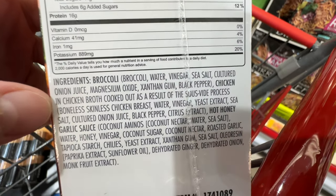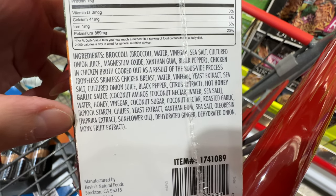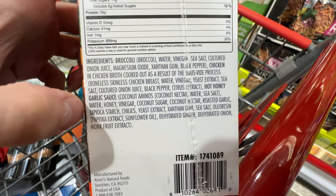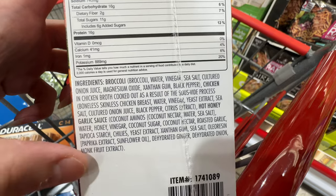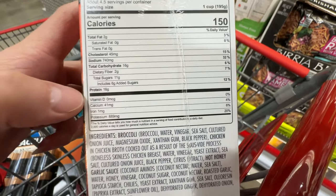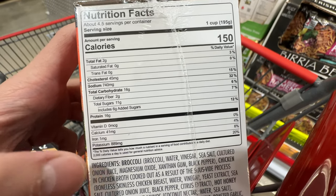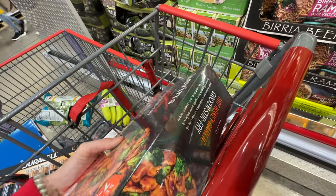Ingredients: broccoli, chicken, hot honey, garlic, coconut sugar, honey, coconut nectar. It does have sunflower oil at the very end, very minimal, and also monk fruit extract and xanthan gum. Six grams of added sugar, 11 grams total sugar — it's on the sugar side, not a low-sugar item. Have you guys tried it? Does it taste good? Please comment down below.